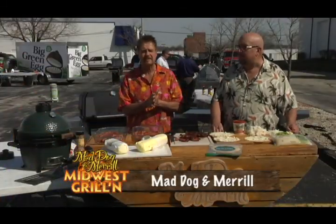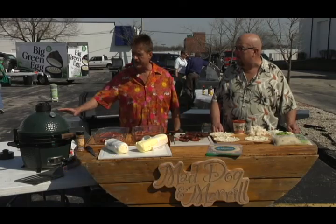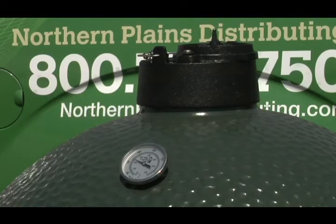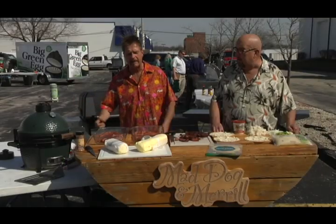Welcome back to Mad Dog and Meryl's Midwest Grilling. We are in Milwaukee, Wisconsin Grill Fest. It's one of our favorite segments because we're cooking on the top grills in the United States. We've got the Green Egg — several green eggs behind us. They're an inch and a half of ceramic, Komodo style. The Asians have been cooking on them for 2,000 years. You can smoke the best briskets in the world or fire that baby up for some of the best steaks.